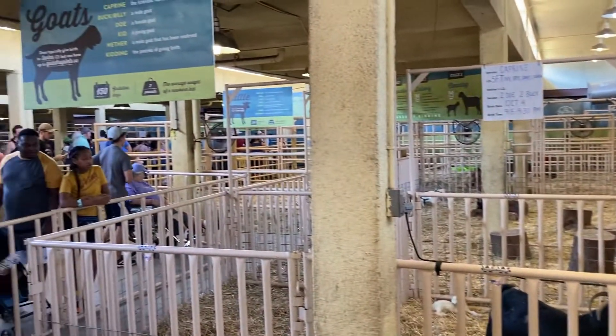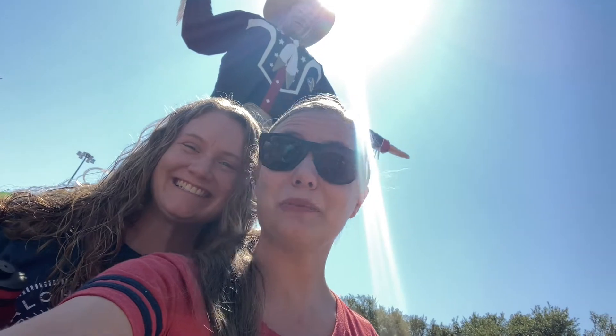If you want to see some cute animals, come to the birding barn where animals are being born every day. Don't forget to get your picture with Big Tex.